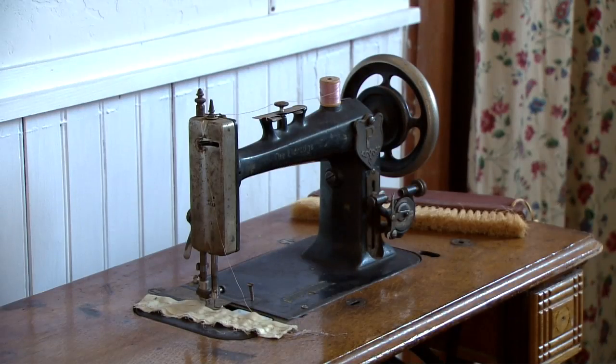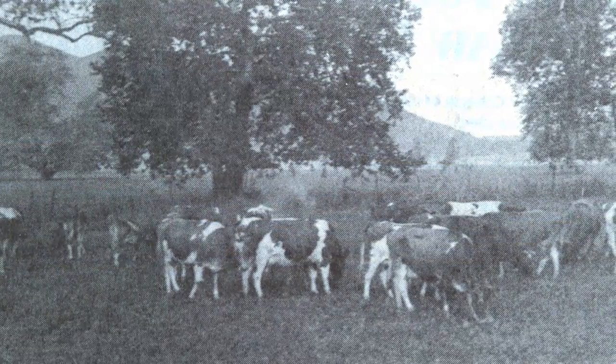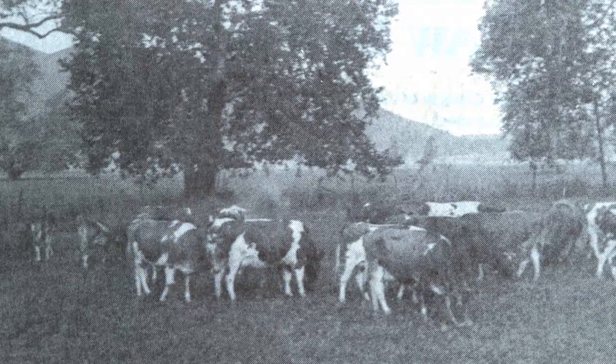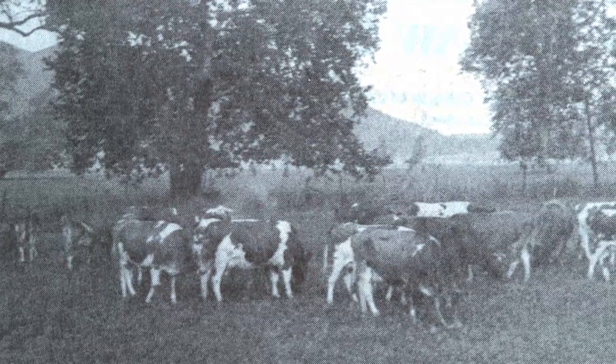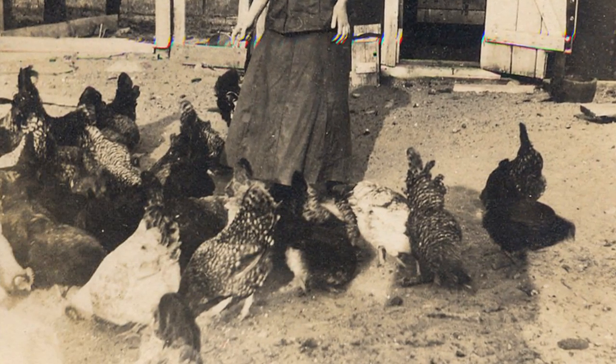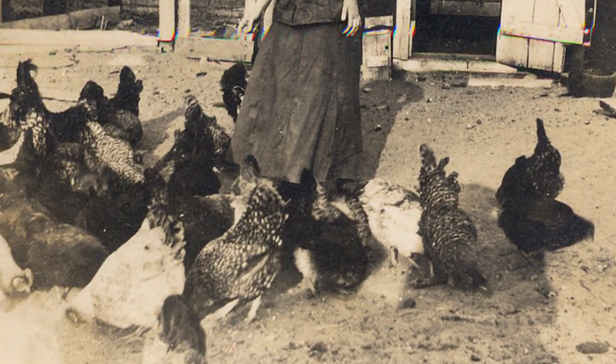What did they do as a family in terms of making a living? The Cox family actually had a dairy. There were a lot of cows and a lot of grazing property out here in Twin Oaks Valley. They also raised chickens, and the Cox family sold their milk and eggs here in the valley.